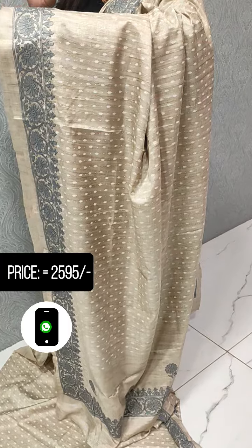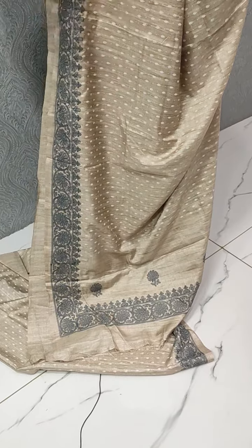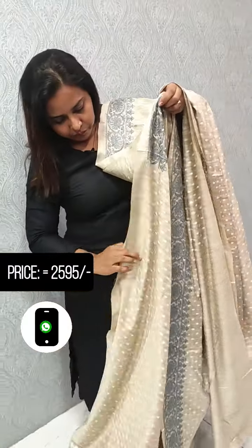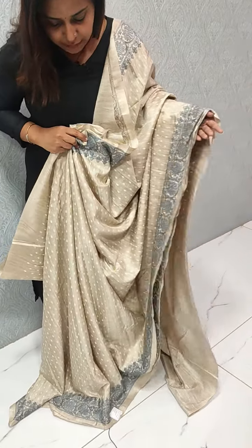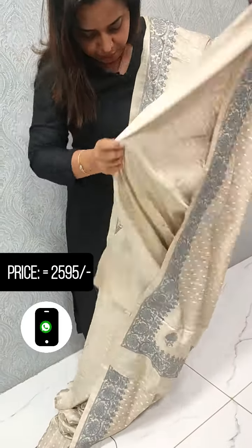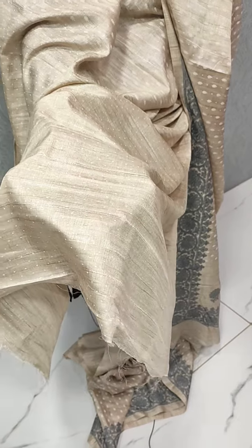We have pleats. We have a blouse piece included with the saree.